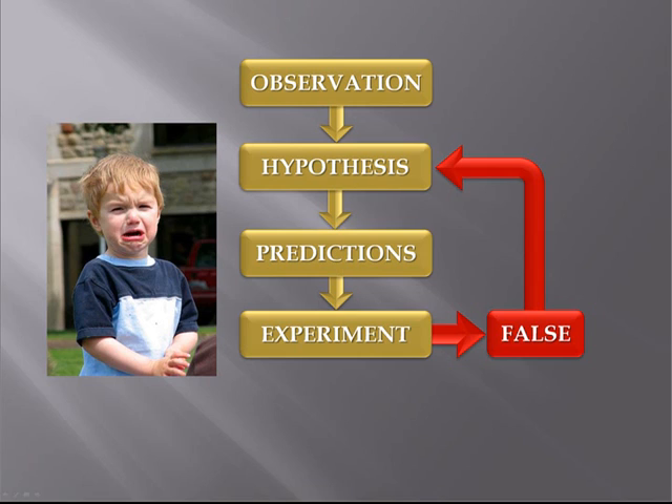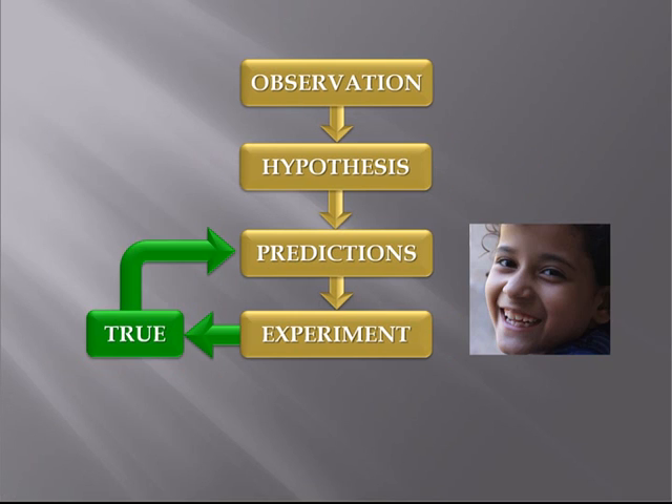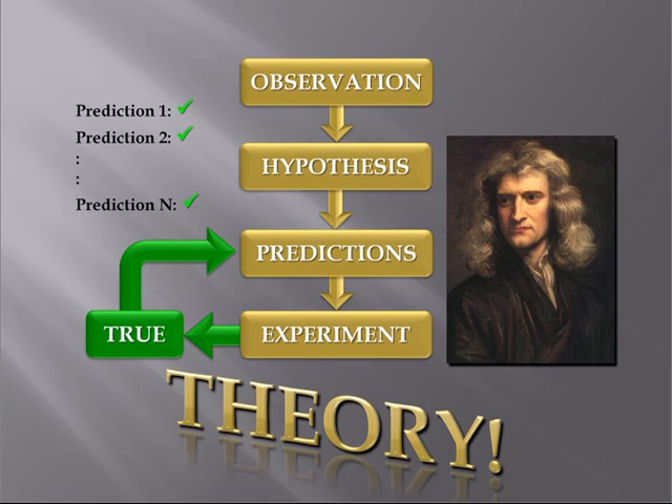If your experiment fails, you have to go back to your original hypothesis and adjust it. Or if the failure shows up a fatal flaw in your idea, then you will have to abandon it. Of course, a successful experiment means that you are on the right track. So you go back and run another test on a different prediction, and so on, until your idea fails. But if it passes all the tests, then you end up with a viable scientific theory.